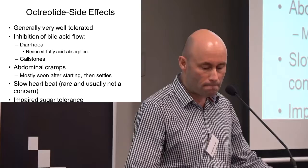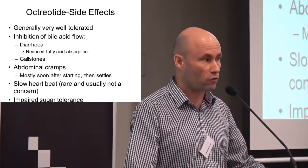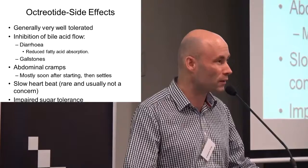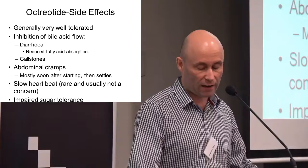Both drugs are very well tolerated in general, but some patients can experience side effects. By inhibiting bile flow, there's an increased risk of gallstones and perhaps some diarrhea from a reduced ability to absorb fats. Some patients can get abdominal cramping, mostly soon after starting injections, which then settles down. Very rarely these drugs can cause a slow heartbeat or impaired sugar tolerance or tendency for diabetes, but in clinical practice we've very rarely seen those be problems.